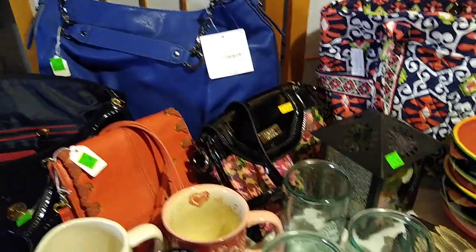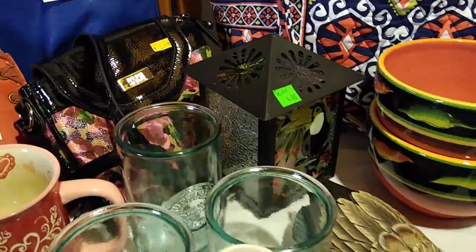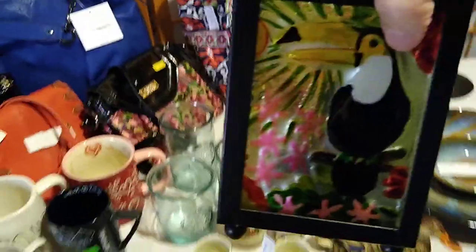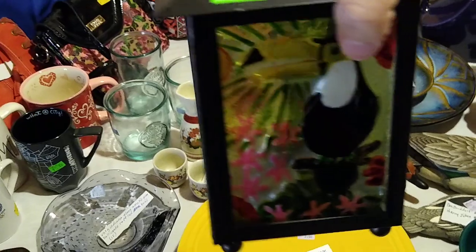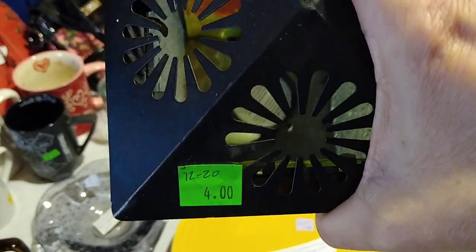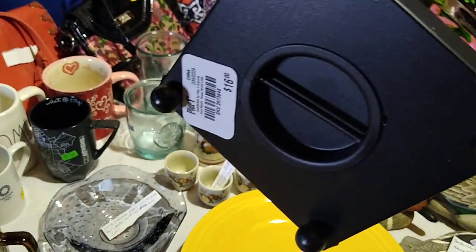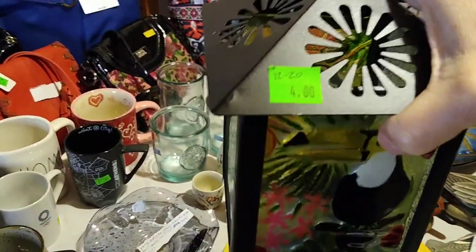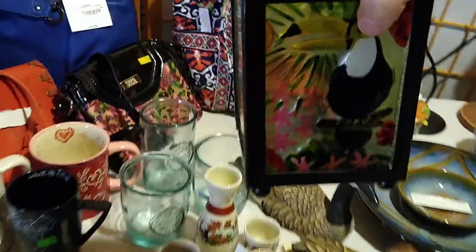That's it for the purses. Let's move on to this lantern. Sue convinced me to pick this up because she did work at Pier One, and it is an actual Pier One lantern — a nice tea light lantern with a toucan, and it does have the tea light in there. It was originally $16 at Pier One. I haven't seen this exact one for sale on eBay, but similar ones have sold for about $12 to $20.